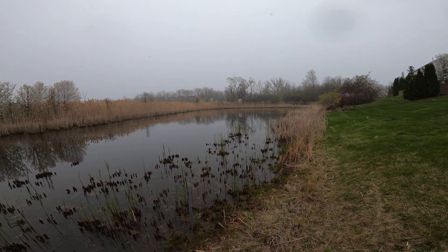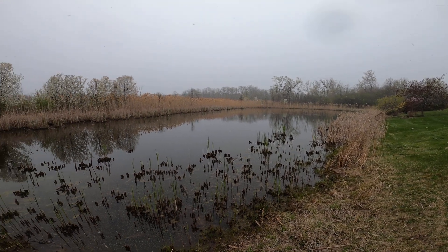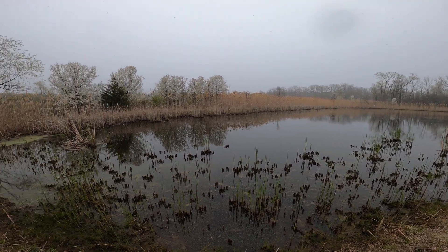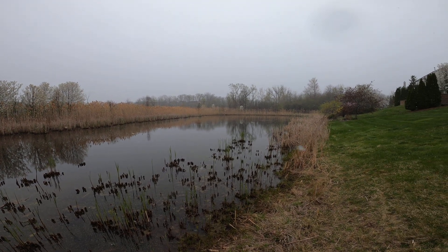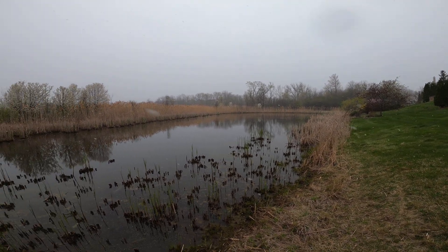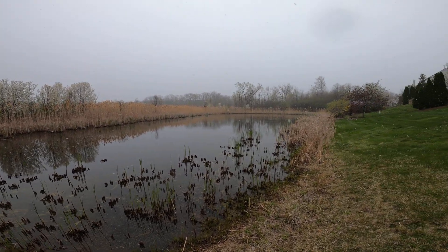These stormwater ponds have a main function: to detain and retain the stormwater coming off all of the streets and yards within the neighborhood — to hold that water, filter that water, and release that water. When these ponds are brand new, they're in very good shape and they quickly get established with a lot of plant growth.